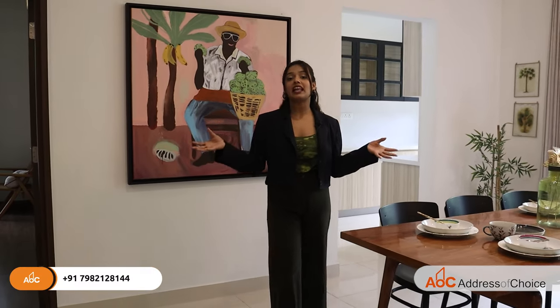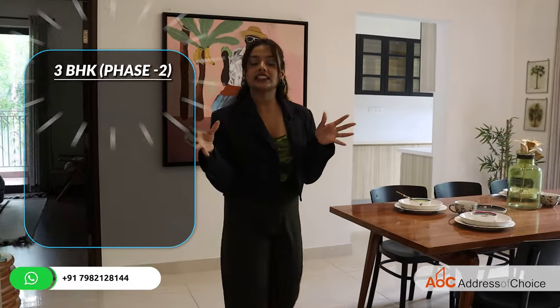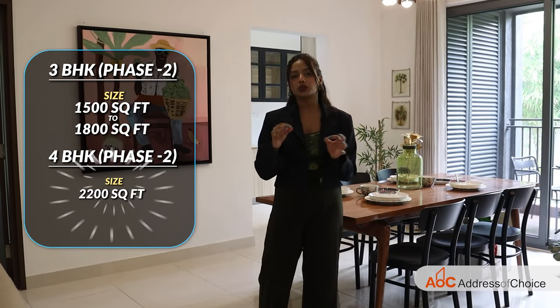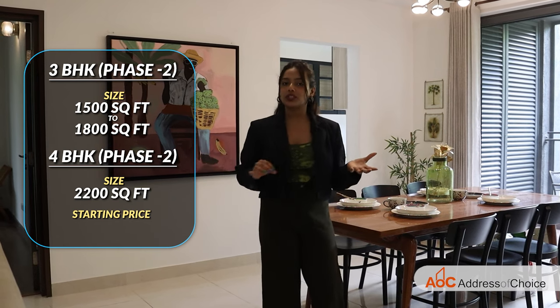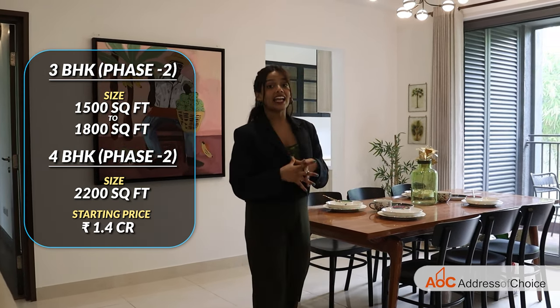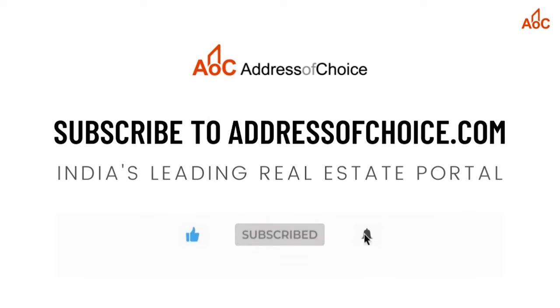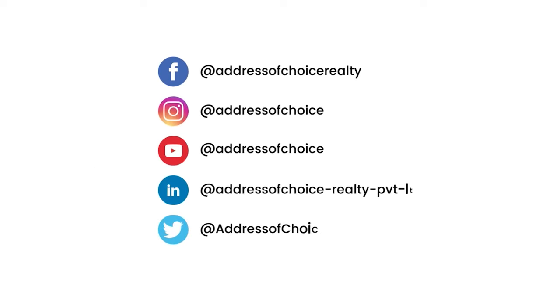If I talk about the options in phase 2, we'll have 3 BHKs and 4 BHKs. The sizes for 3 BHKs vary from 1,500 to 1,800 square feet, and 4 BHKs will be around 2,200 square feet. The starting price for phase 2 is 1.4 crores. I've now mentioned all the details regarding the project — I hope it was helpful. If it was, please hit the like button and subscribe to our channel. I'll see you next time, bye-bye.